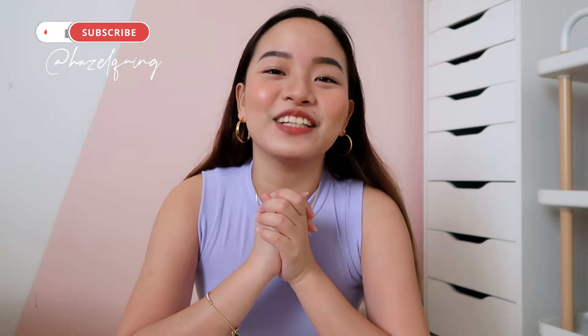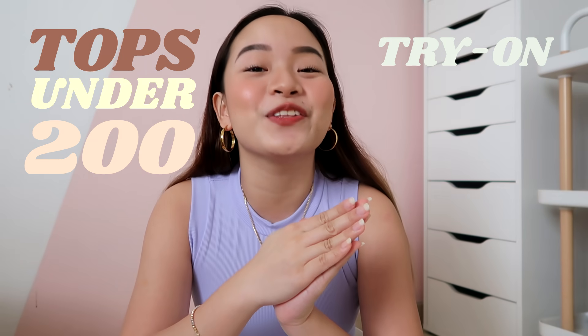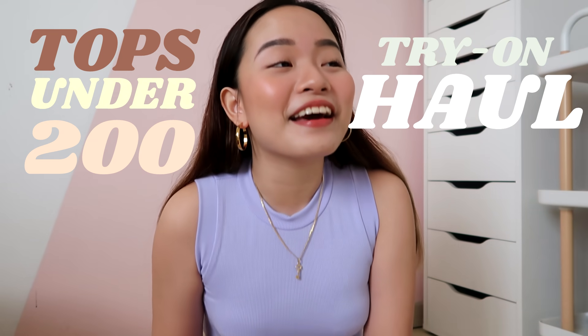Hey there, it's Hazel, and welcome back to my channel. Today's video — I know you see it from the title — I'm doing a Tops Under 200 Try On Haul. I bought all the bralettes, tops, tube suits, whatever, in Lazada.